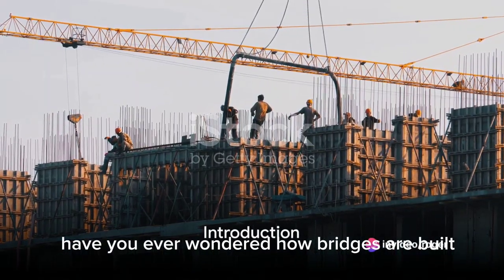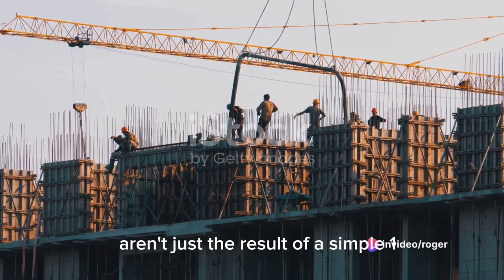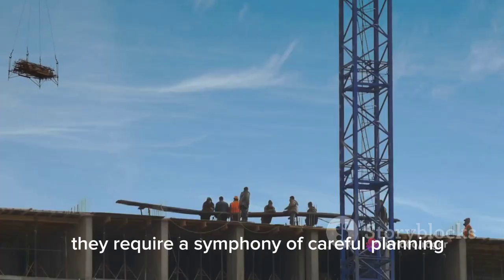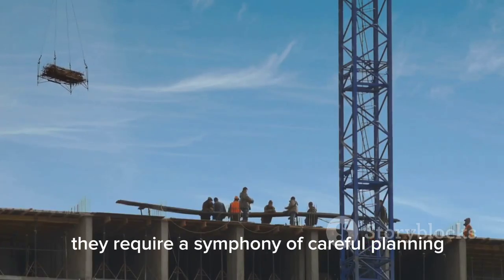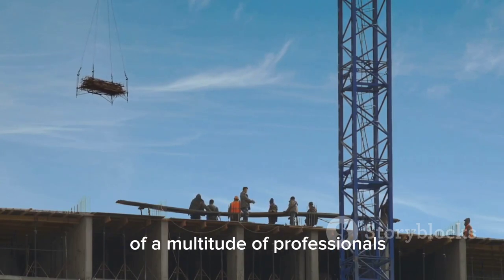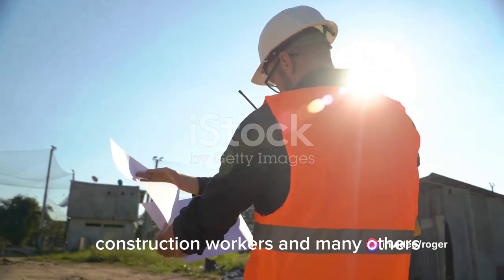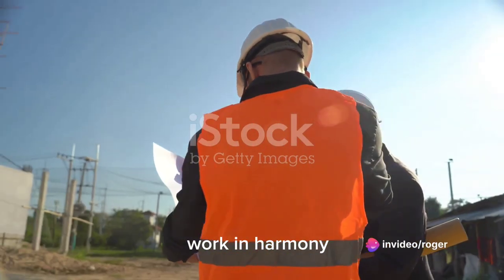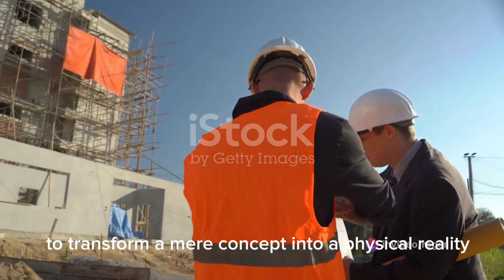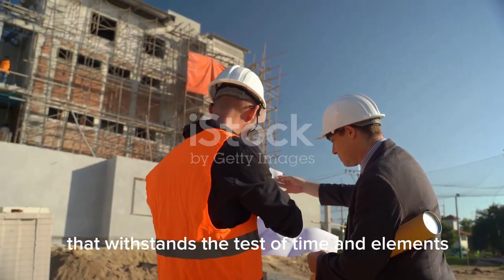Have you ever wondered how bridges are built? These remarkable structures aren't just the result of a simple one-two-three process. They require a symphony of careful planning, precise execution, and the collective expertise of a multitude of professionals. Civil engineers, architects, construction workers, and many others work in harmony to transform a mere concept into a physical reality that withstands the test of time and elements.